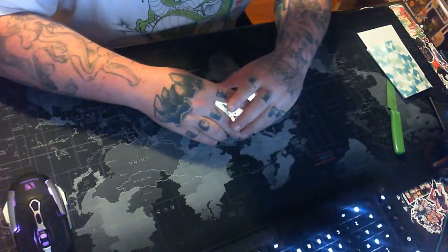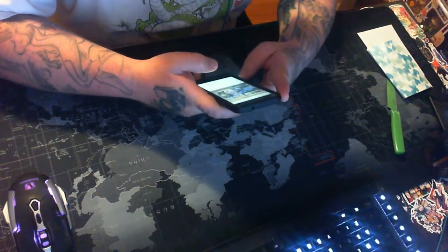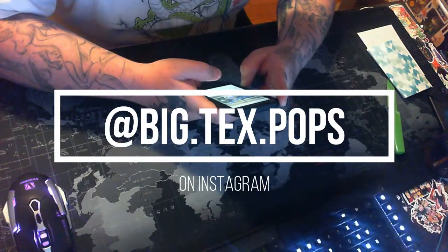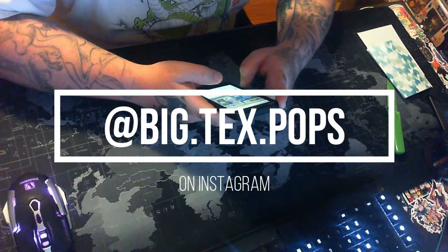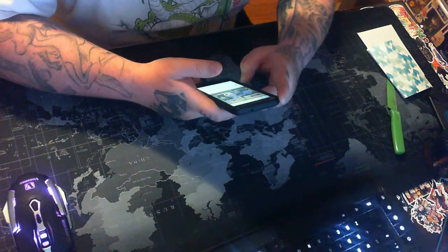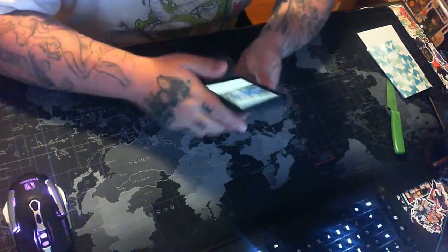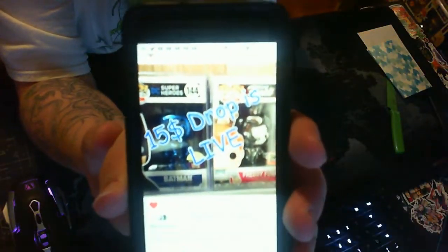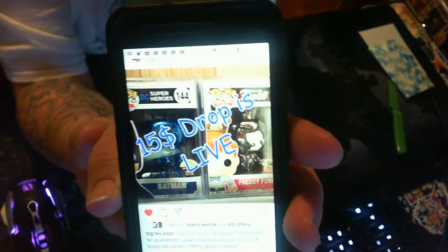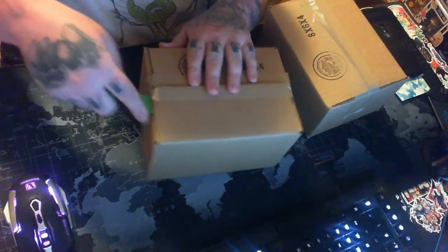All right guys, the last box we're getting into is the mystery boxes from Big Text Pops on Instagram. I will put his Instagram name up on the screen as well as link it in the description below. This is a $15 shipped mystery box — there were 40 boxes total, no guaranteed value, one pop per box, limit of four boxes per person. I got two of them. Here is the glam CD Chrome Pretty Funko and the Toy Tokyo Batman — let's get this open.